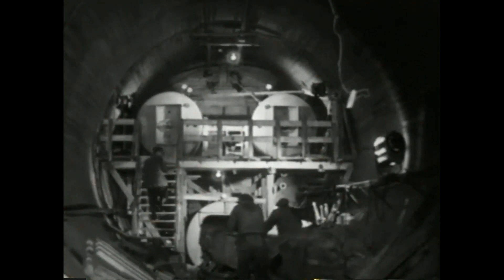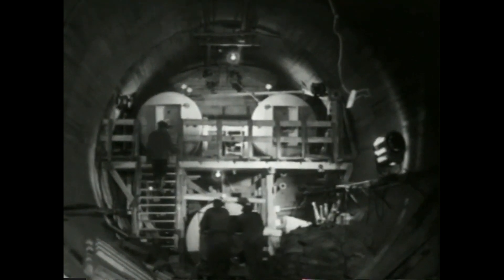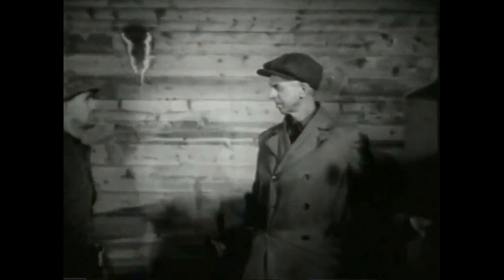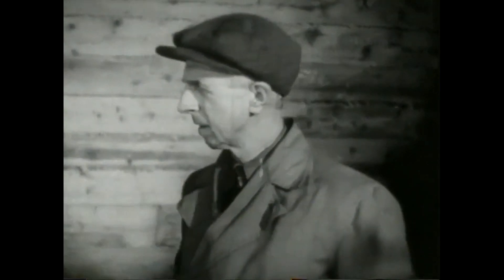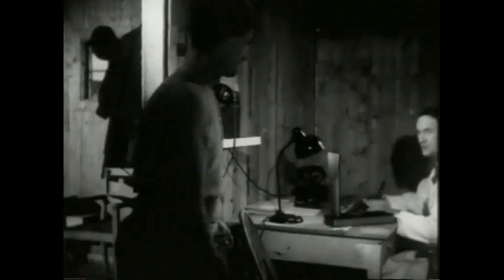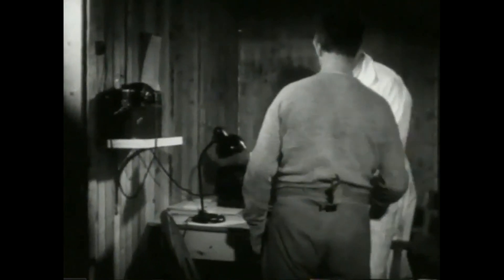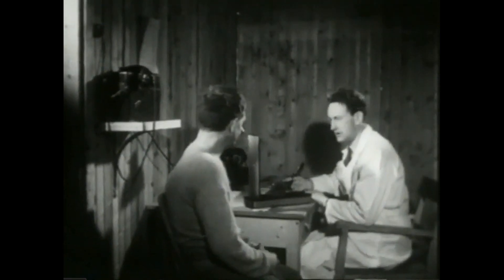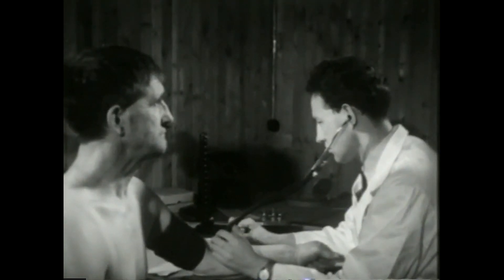For å komme inn i arbeidsrommet må folkene passere en såkalt sluse hvor trykket økes gradvis. «Nei, stopp,» sier oppsynsmannen. «Har du vært hos legen?» Alle må nemlig legeundersøkes før de overhovedet får slippe inn i overtrykket. Og legen går grundig til verks.